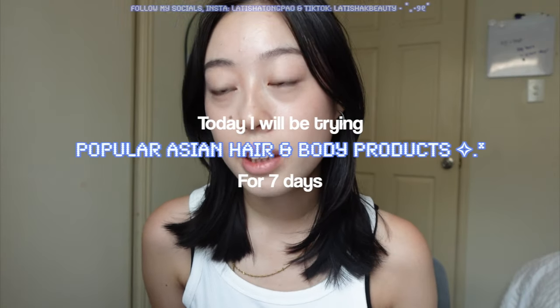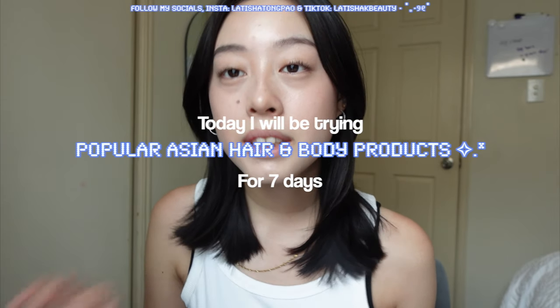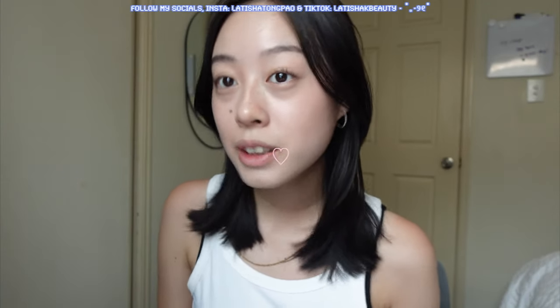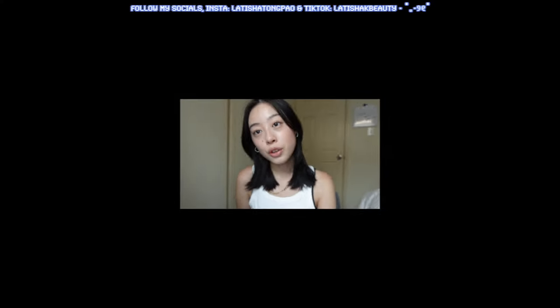Hi guys, welcome back to my YouTube channel! I'm doing so many things I've never done, so in this video you'll see me doing a whole heap of stuff — unboxing and reviewing as well. I hope you guys like this video, make sure to like and subscribe and stay tuned because I post every week. Let's keep this intro short and get on with today's video.